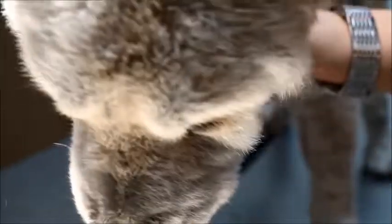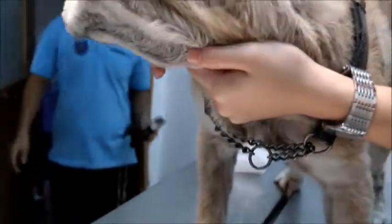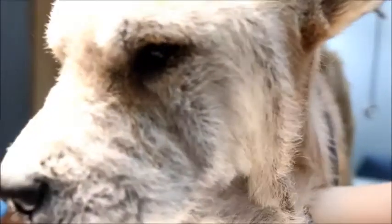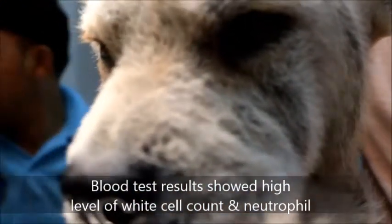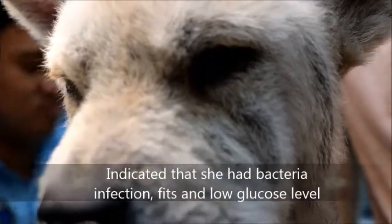21 days later, this female Chow Chow — about five years old, not sterilized — came in with skin diseases and fits. The fits were the main problem and they were very bad. The blood test showed a very high white cell count and elevated neutrophils, so this dog had a bacterial infection, which led to fits and low glucose levels.